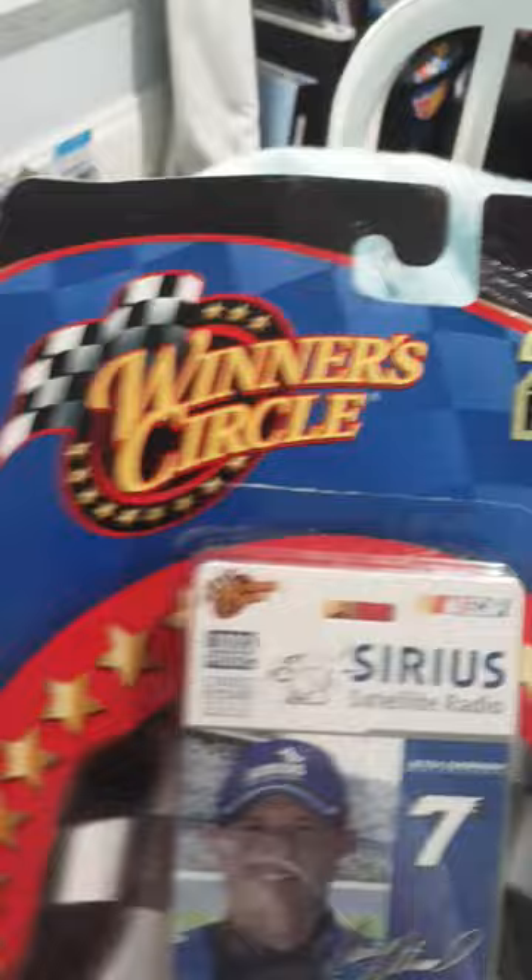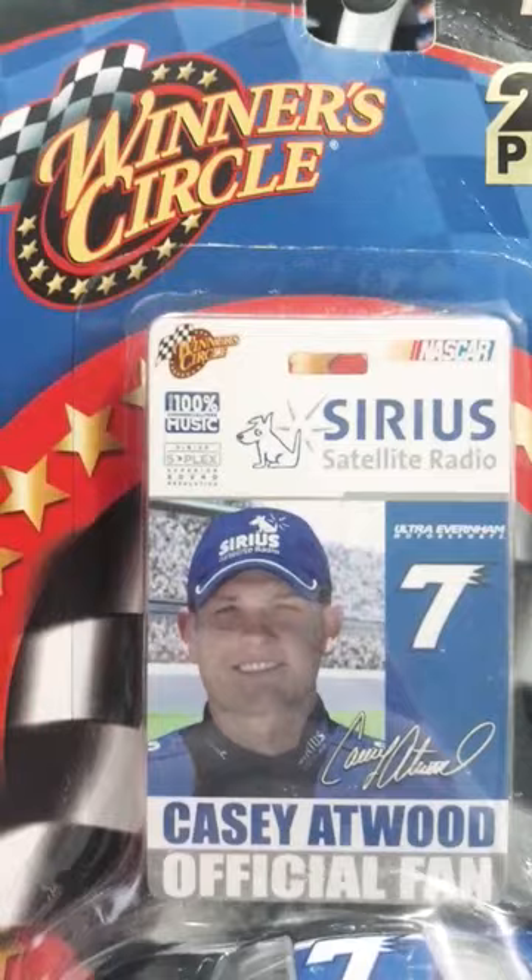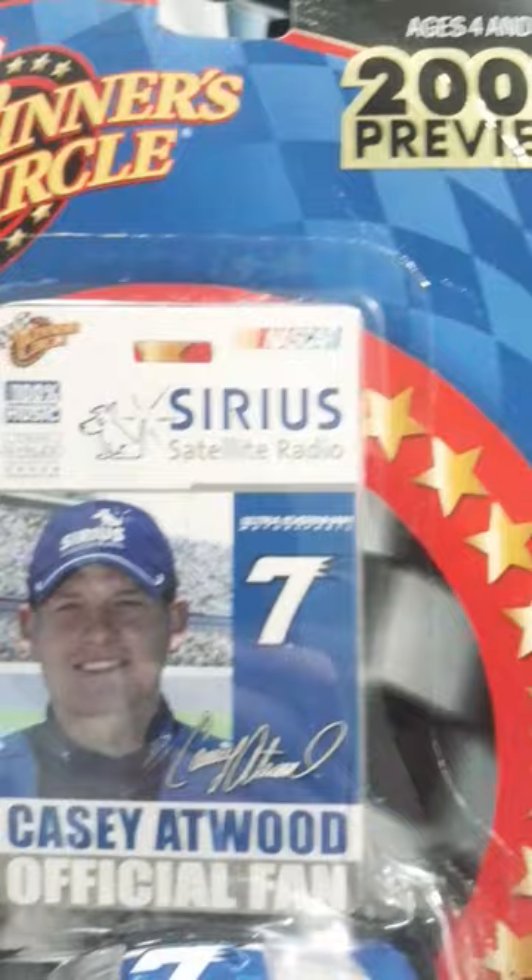Got Winner's Circle right there, 2000 free preview, 100% commercial free music, Sirius Simplex, Superior Sound Resolution, Sirius Satellite Radio, NASCAR.